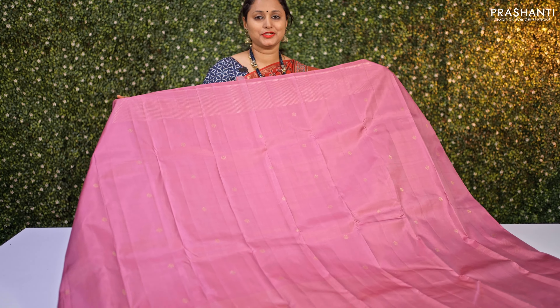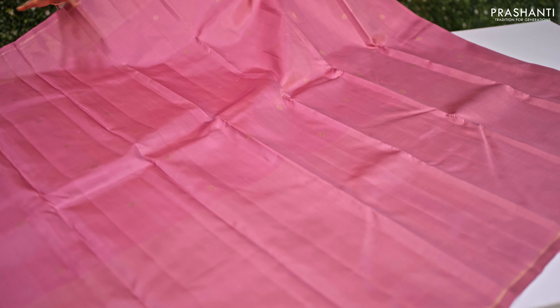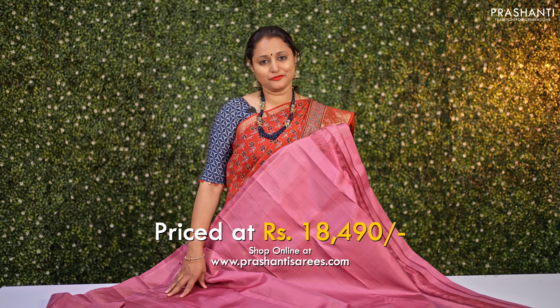The next one is a lovely shade of pastel pink in 2-gram golden zari — a very subtle and classy saree. The top half has subtle zari woven buttas, and the bottom half features beautiful zari striped pattern running horizontally. It has a rich zari woven pallu with zari striped pattern along the bottom part of the pallu as well, and a matching blouse in pastel pink. This Kanjivaram is priced at ₹18,490.